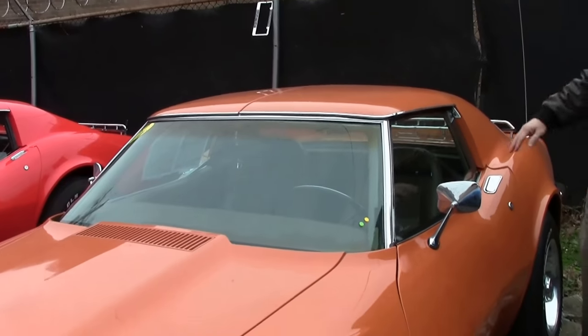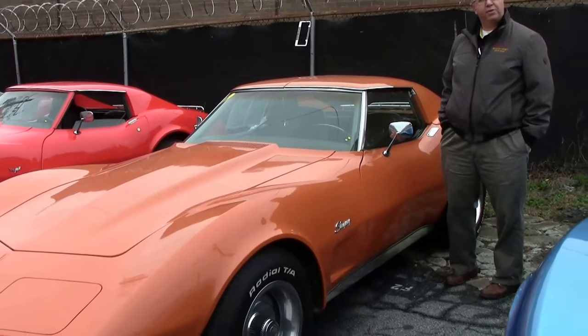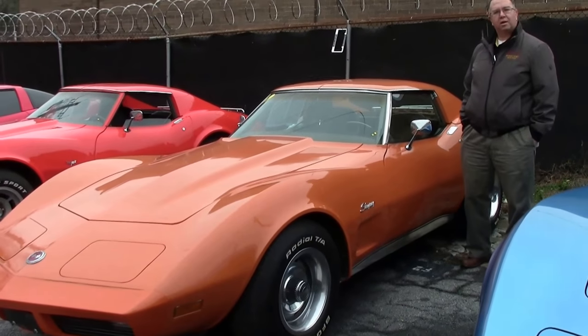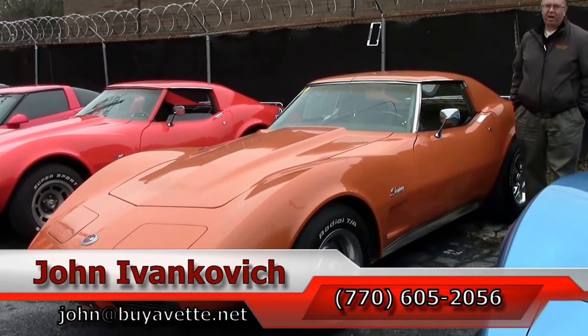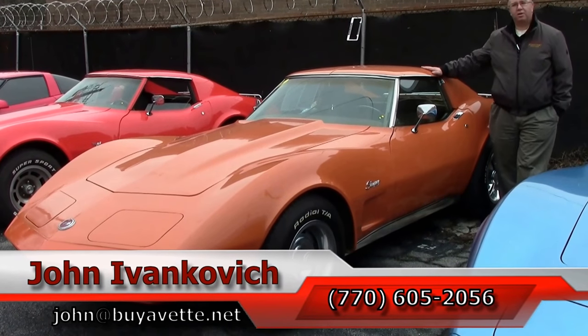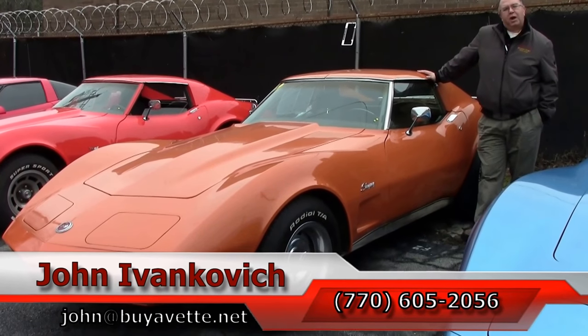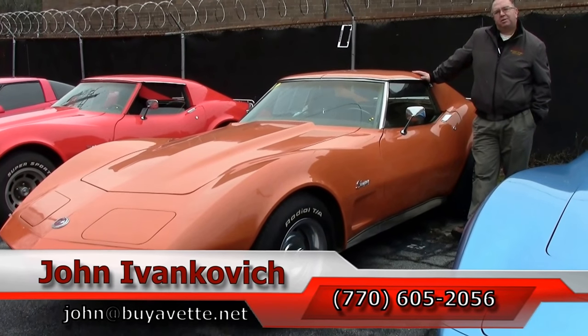Definitely a unique car with a bumper on one end. A really fun car to drive and worth a look. Call us at 770-605-2056 or email john@buyavet.net if you'd like to see this or any of the hundreds of Corvettes we carry in stock. Subscribe to the YouTube channel so you can see all the new stuff first, and we'll see you all out on the road.